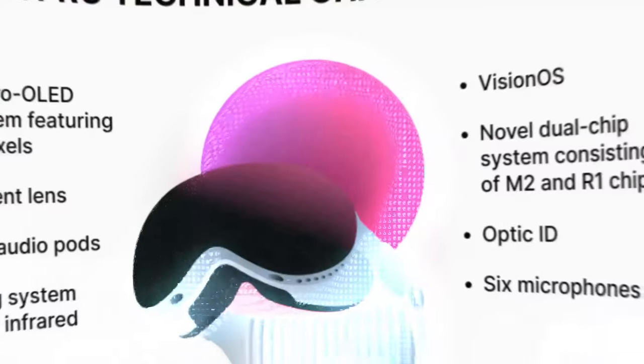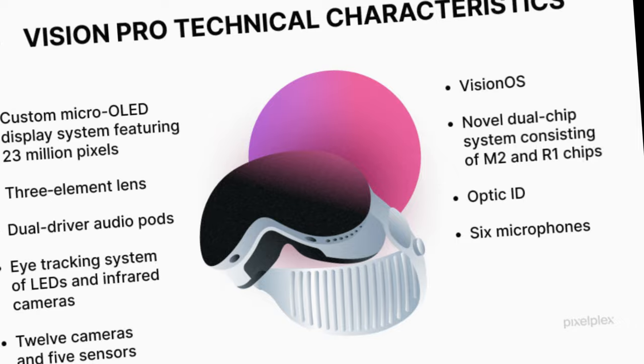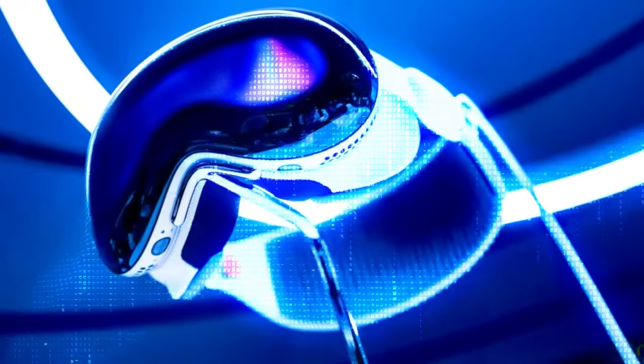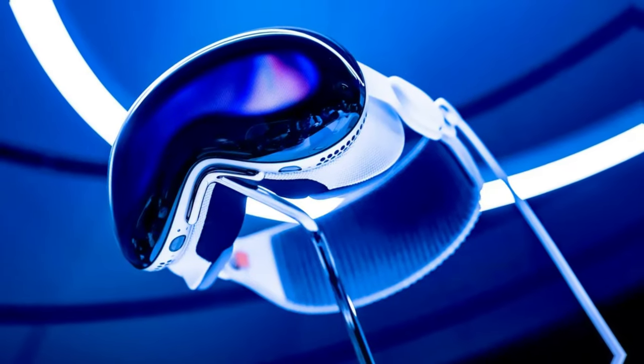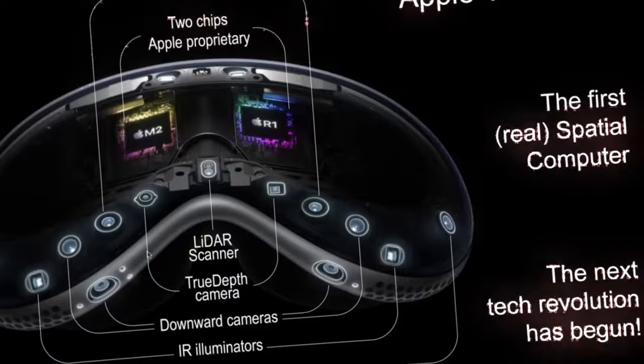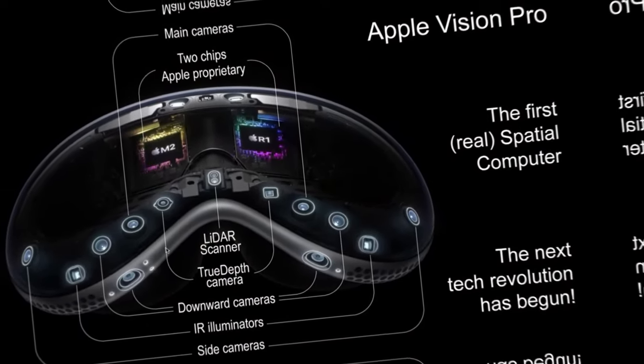The Apple Vision Pro houses two Apple silicon chips: the M2 chip, also found in the Mac, and a new R1 chip. The M2 chip powers the VisionOS, executes computer vision algorithms, and handles graphics, while the R1 chip processes inputs from the device's cameras, sensors, and microphones.